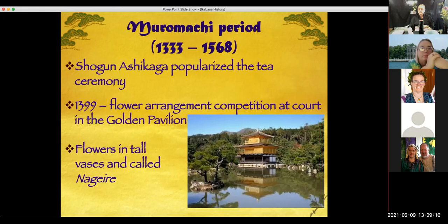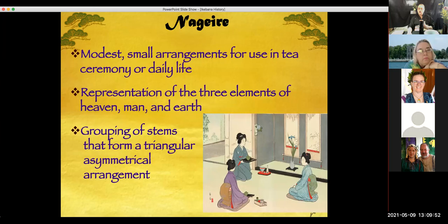Later on, one of the shoguns popularized the tea ceremony and held a competition at the golden pavilion with flower arrangements. During this time all flower arrangements were in tall vases — that is called Nagieri. If it's in a tall vase it's called Nagieri; if it's in a shallow base it's called Moribana. You don't have to know any of these Japanese words in order to succeed in your flower arrangement.